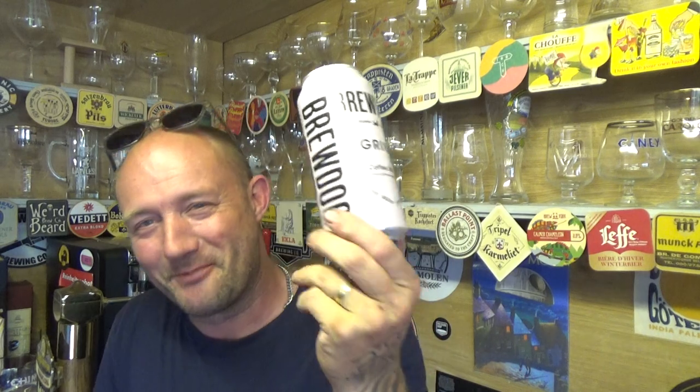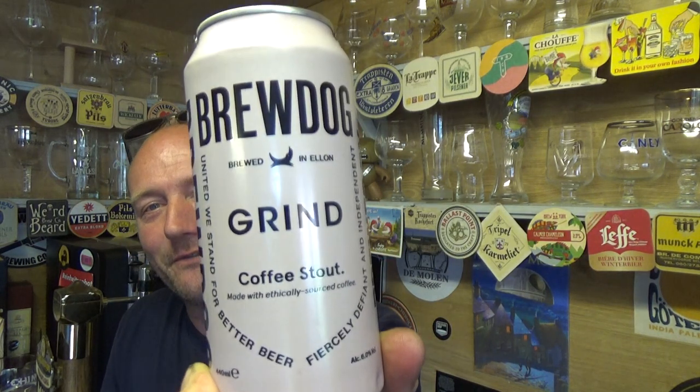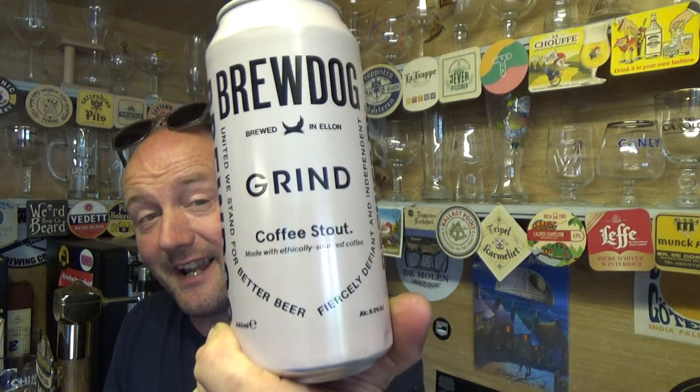Simple, straightforward, no bells and whistles stout really. Loads of coffee, big sweetness, like I say a bit of a brown sugar sort of vibe to it, and a creamy sort of finish. All in all, yeah - Brewdog Grind Coffee Stout from Sainsbury's. It's alright, yeah it's alright. See you on the next one, cheers.